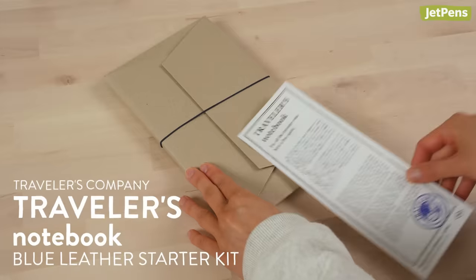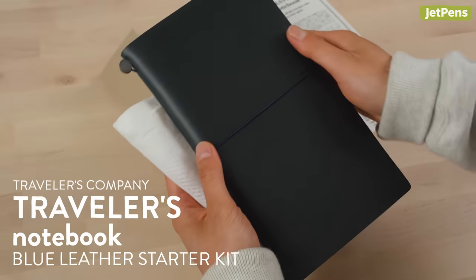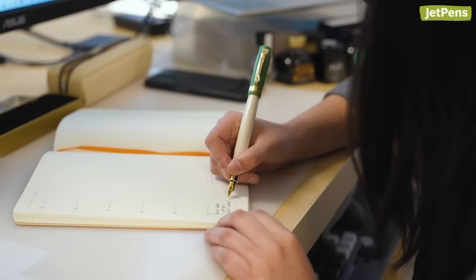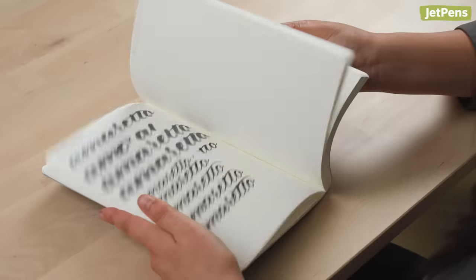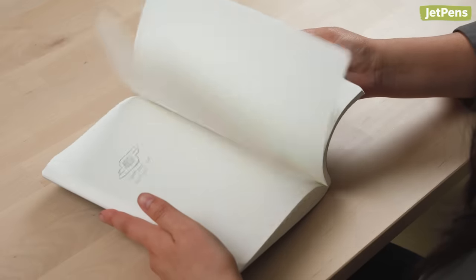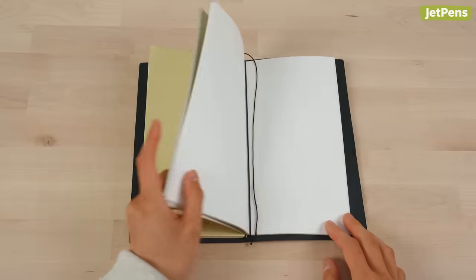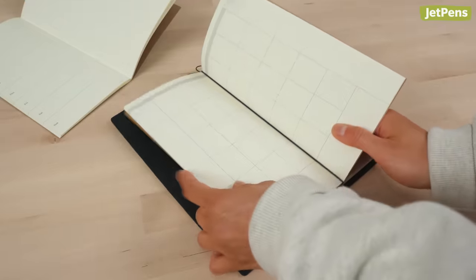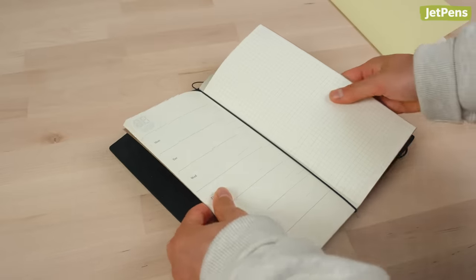I've been wanting to get a traveler's notebook for a while now, and recently decided it was finally time to take the plunge. My secret stationery shame has always been that I've never finished a notebook — I always feel paralyzed thinking about all the things I can fill them up with. Because a traveler's notebook has such a modular system, I'm not as worried about how I fill up the pages, since I can always change out the inserts if I decide I want to try something new.